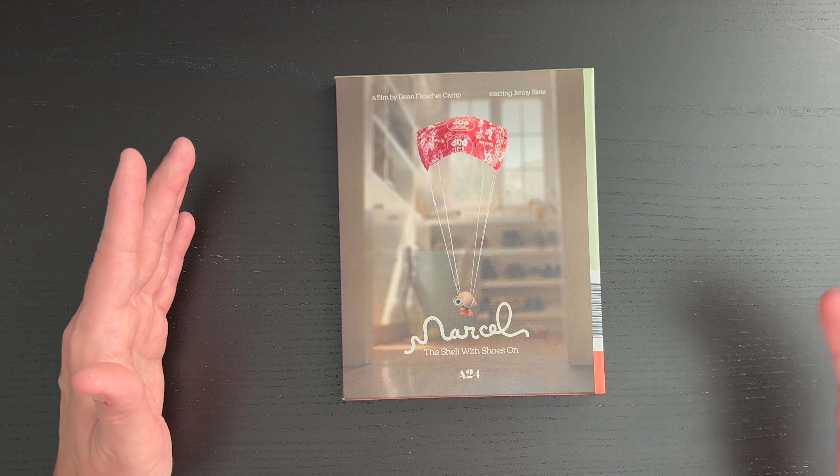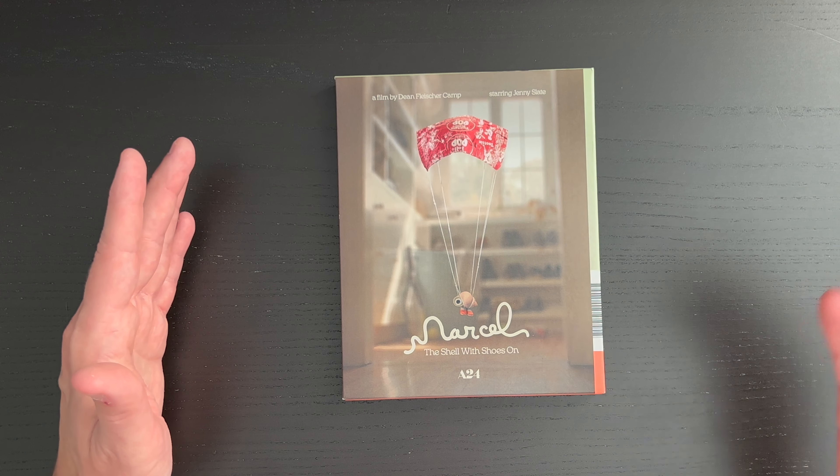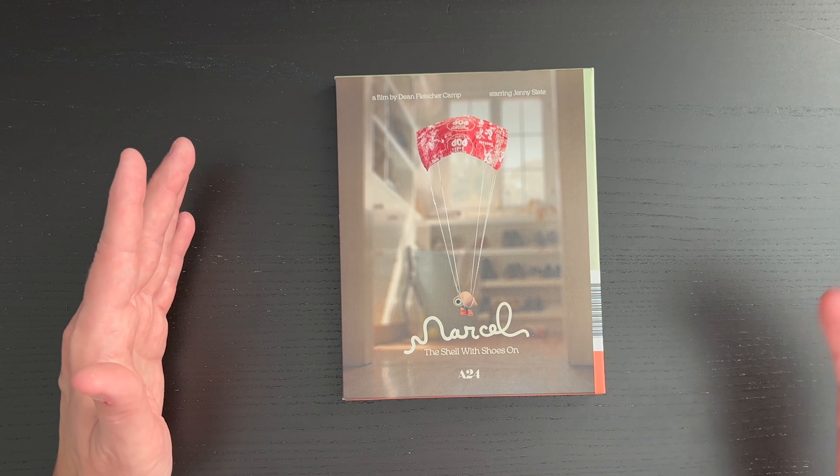I know there are other films in their catalog that I would love to see receive this type of treatment. A couple that come to mind right away: I would love to see Lady Bird and 20th Century Women get this type of release, and Mid-90s as well. Speaking of Lady Bird and 20th Century Women, both of those films do have the screenplay book treatment from A24, so I highly suggest seeking that out. But as of right now, we are focused here on Marcel the Shell with Shoes On, and this is a wonderful looking release from A24.